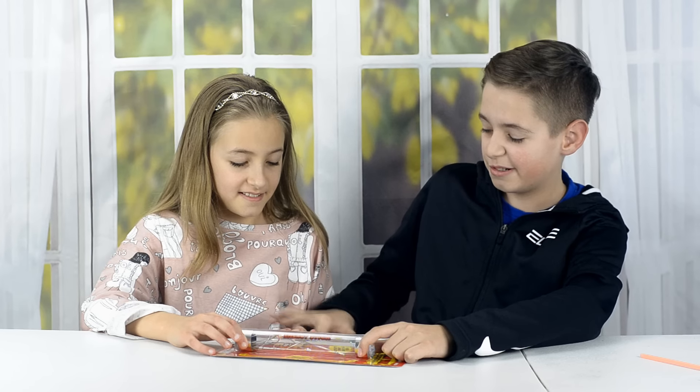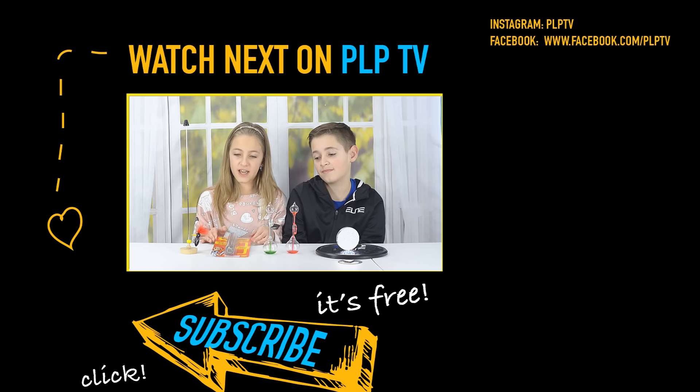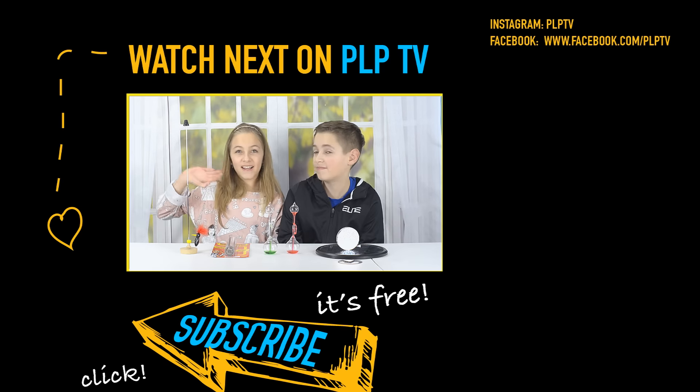Okay guys, that's it for this video. We have a lot more science toys to review in our next videos. Please let us know which of these toys was your favorite. My favorite was the Energy Stick — mine too, but I also liked the disc, it was pretty cool. Bye guys!